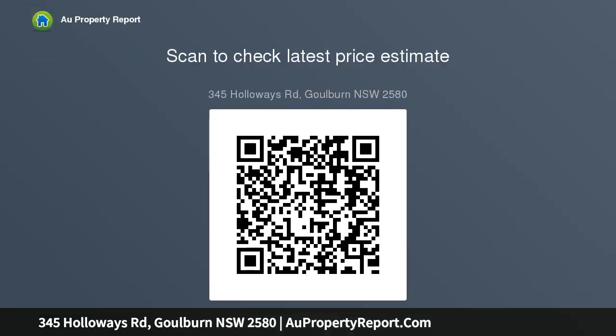Found on 30 acres at the end of Holloway's Road is this brick veneer, 4-bedroom house with study and 5th bedroom.